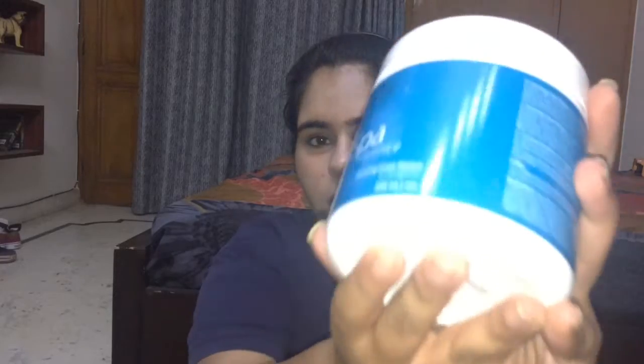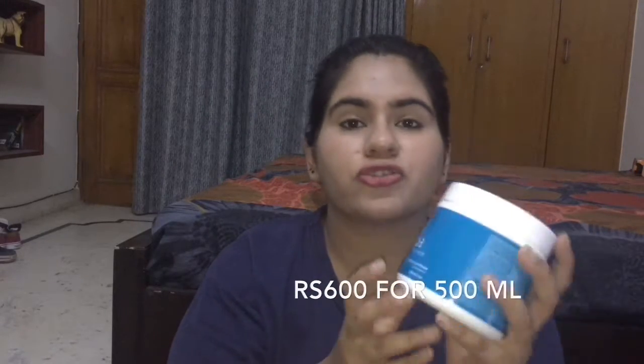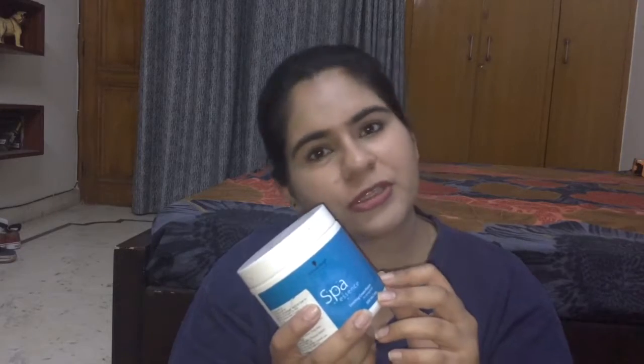The last hair care product I got is this spa kit — the Shroff Spa Essence Drenching Treatment Mask. You use it with oil to do a home spa treatment. It's really cheap — just 600 rupees for 500 ml — and you can get multiple spa sessions out of just this one tub.